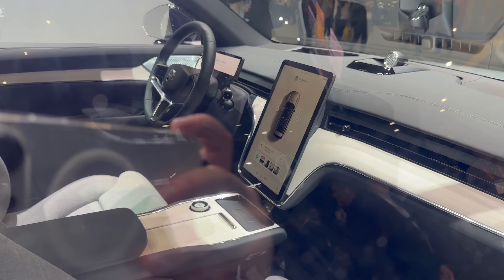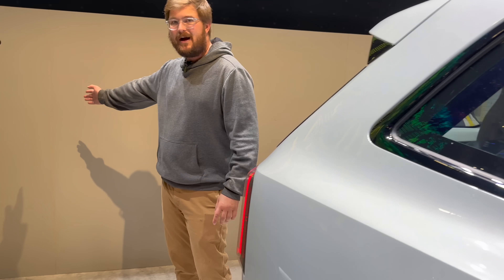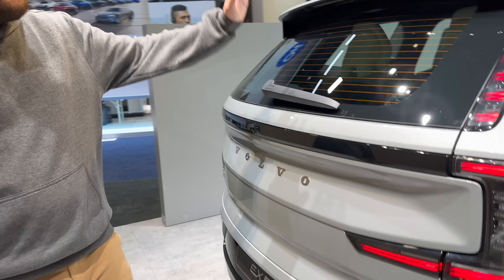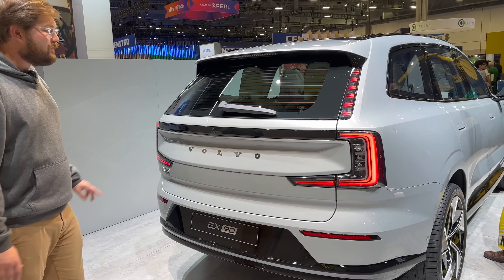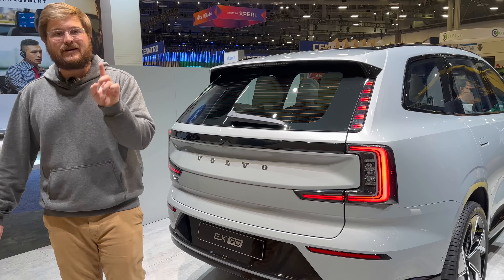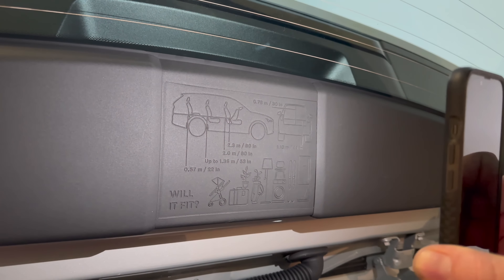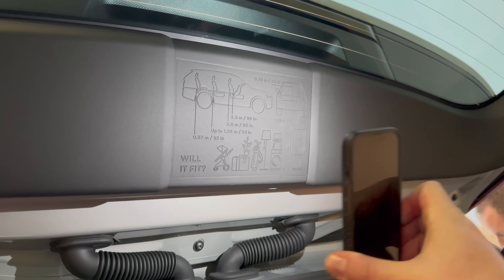I want to talk about the sound system: reference quality Bowers & Wilkins, tons of speakers, tons of power. Bowers & Wilkins and Volvo stuff absolutely rocks. Looking at the back, you can see the C-shaped taillights and the pillar looking fantastic. Trunk space is massive and actually goes really high. The cargo visualization tool shows what can fit in the vehicle — seating arrangements, widths, distances — and all the objects: luggage, golf clubs, all the way up to a fridge. You can understand what can fit inside the car.